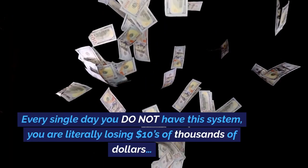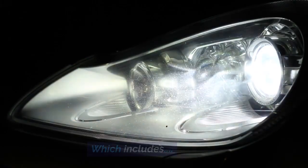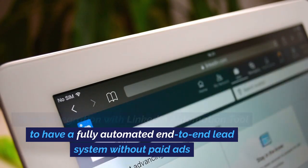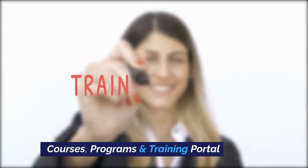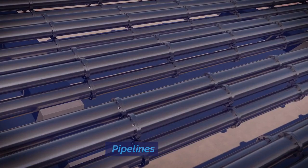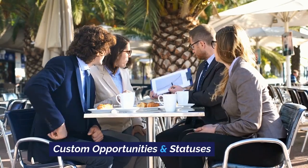Every single day you do not have this system, you are literally losing tens of thousands of dollars. Here's everything you're going to get: Apex System starter and pro plan, which includes AI appointment setter, direct integration with LinkedIn automation tool for a fully automated end-to-end lead system without paid ads, ChatGPT and OpenAI integration, AI content generator and social planner, courses, programs and training portal, unlimited users, unlimited contacts, sales CRM, calendar events, pipelines, websites, forms, automations and workflows, SMS and email templates, phone dialer, and custom opportunities and statuses.